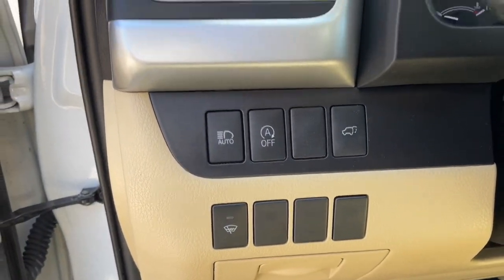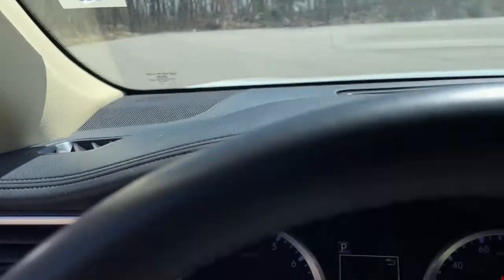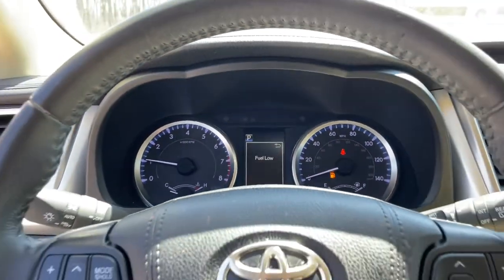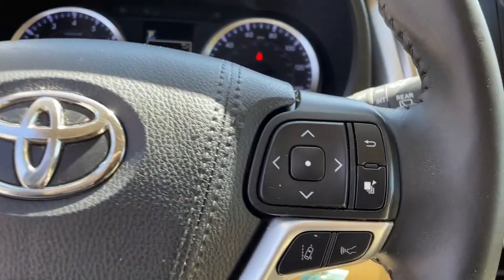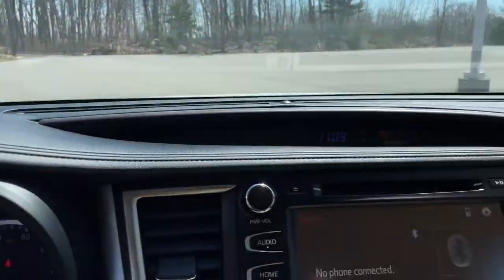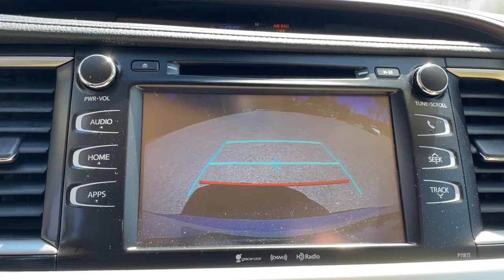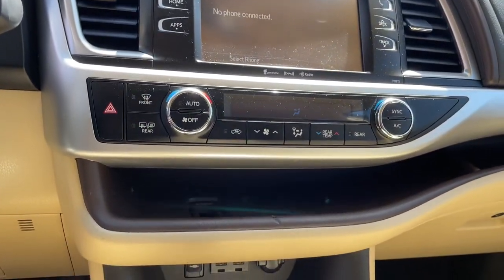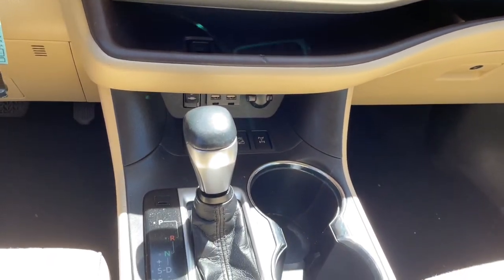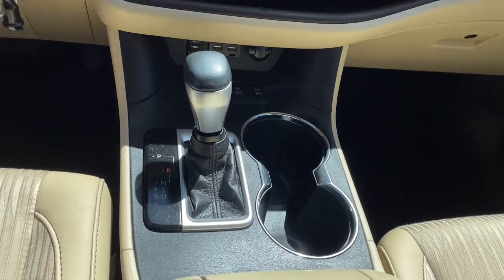Get ready to build some family memories. These are just some of the great options this vehicle comes with: navigation system, keyless entry, satellite radio, power liftgate, fog lamps, electronic stability control, 3rd row seat, Bluetooth, aluminum wheels, and intermittent wipers. Make every drive all that it can be in this comfortable and capable Highlander.